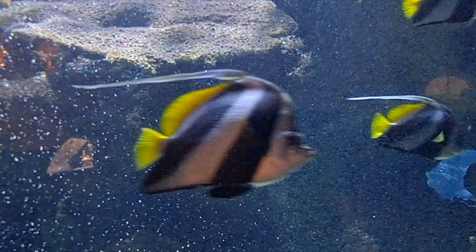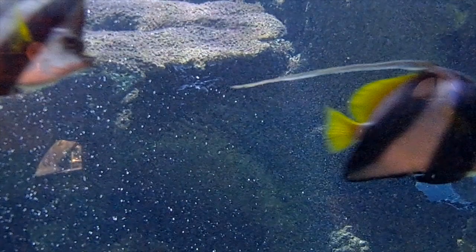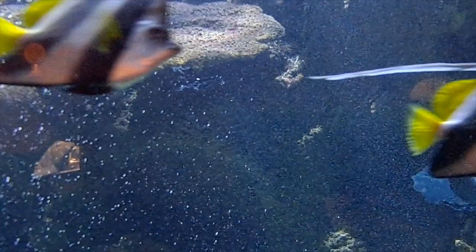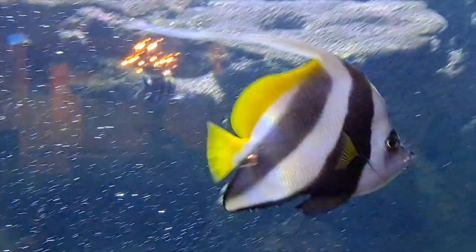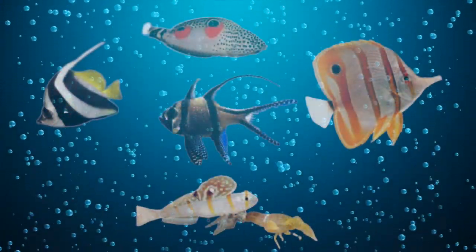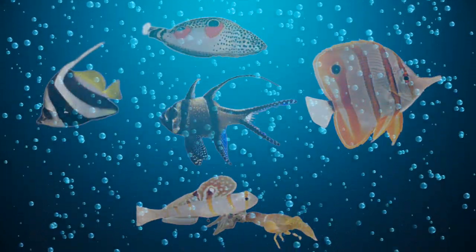They are easy to feed and will accept all food types. In the wild they feed on zooplankton, however in the aquarium it is important to give them a good varied diet and to feed them often — at least two to three times a day. So there you have it, five of our 25 fish to keep. Keep a lookout for the next video.